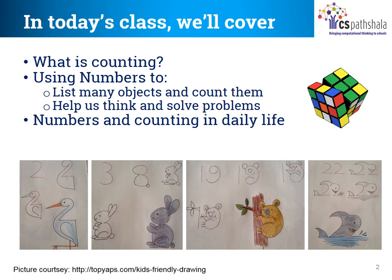So counting helps us a lot. It helps us and everyone — teacher, mother, father, grandma, grandpa, shopkeepers and everyone — to solve everyday problems.